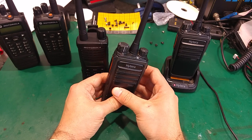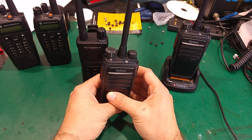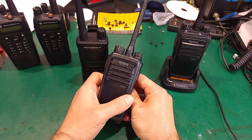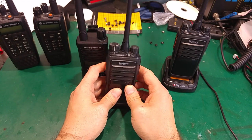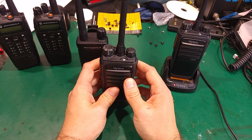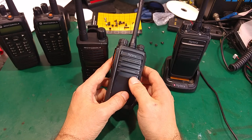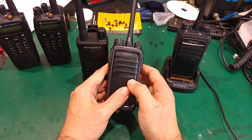I'm going to link his comment in the description because he shared quite important information about a copyright issue between Motorola and Hytera, and that copyright issue might affect your future firmware updates on a radio like this. So please check the comment if you are interested in buying one of these.